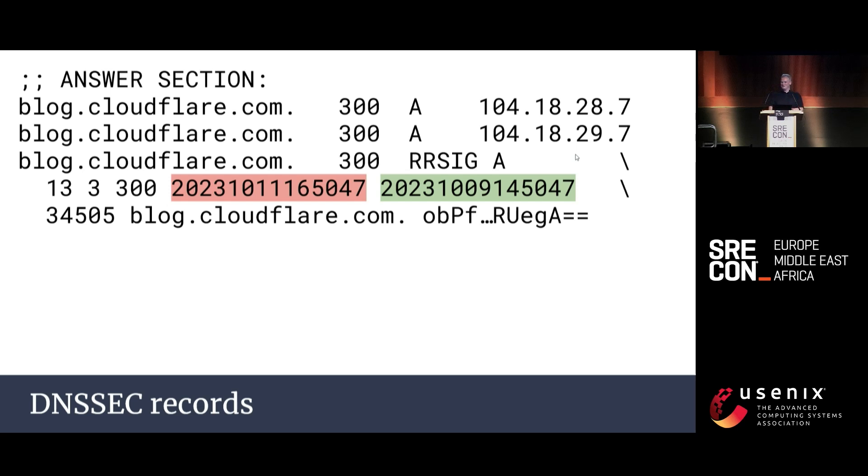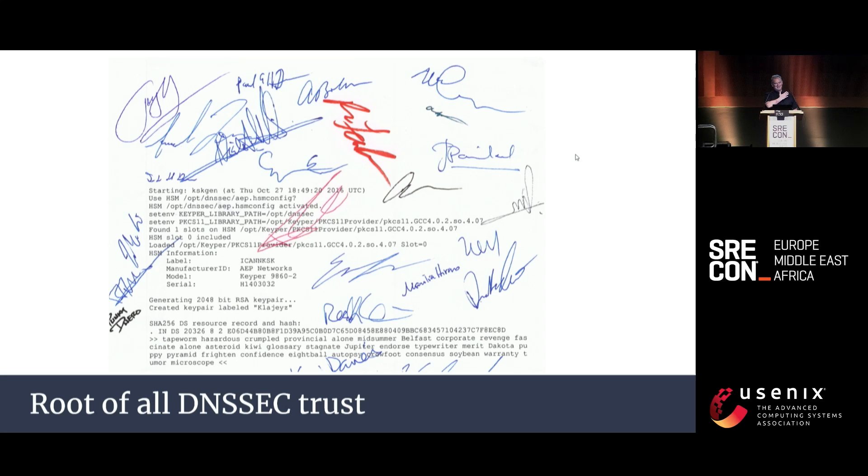By adding a complicated chain of signatures from the root zone, DNSSEC can provide integrity — is this record unaltered — and authenticity — is this record really from cloudflare.com. But we're missing confidentiality; for that, switch to DNS over TLS, HTTPS, or QUIC. Note the highlighted fields: the expiry and inception timestamps. The public key for cloudflare.com is published in the .com zone; the public key for .com is published by the root; but the public key for the root is published by IANA. The ultimate source of trust comes from a signed PDF last generated in 2017 — physically signed.